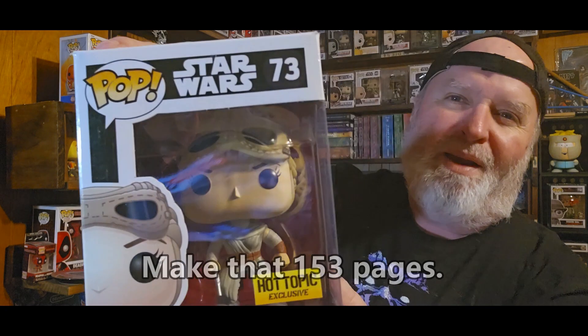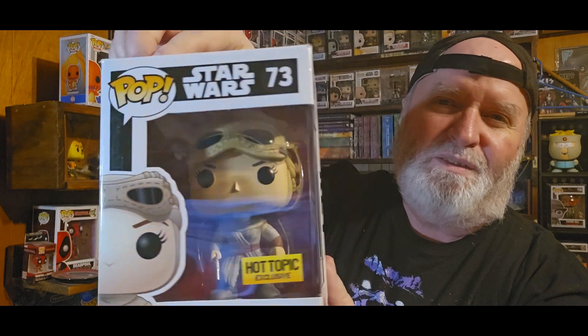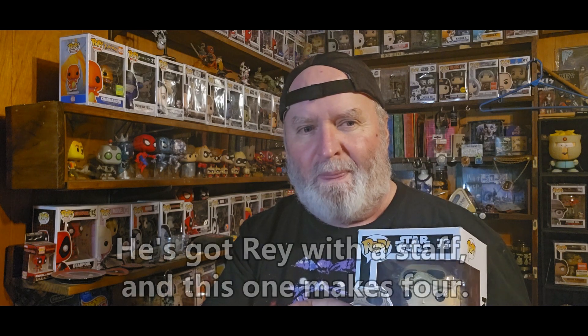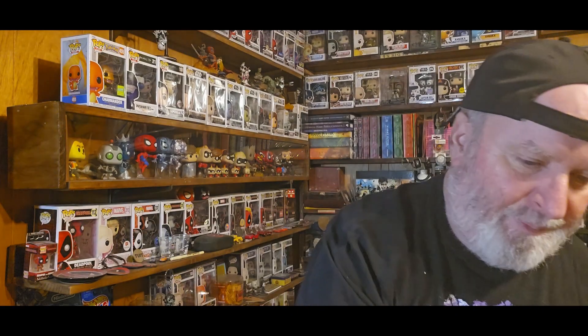And then I also found Rey with the goggles — she has the goggles on her head. Hot Topic exclusive. More Star Wars. I'm not sure how many Rey pops I have. I have one with the yellow lightsaber, one on the speeder she's got. But I do not have one with goggles, pretty sure of that.